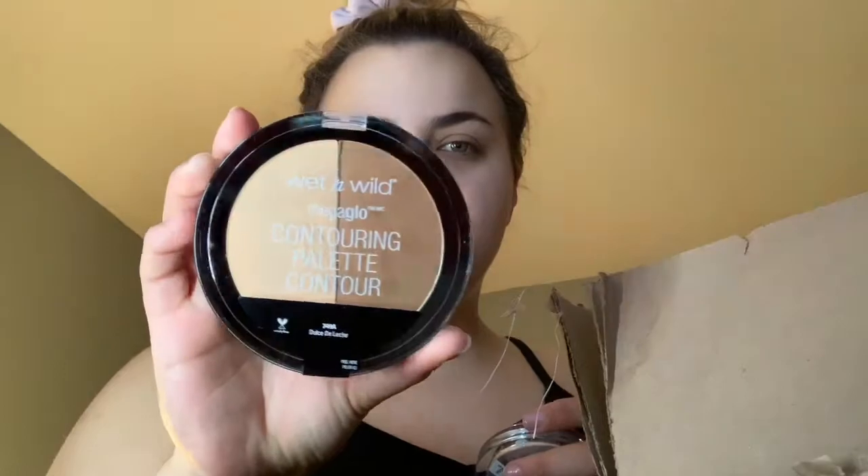I wanted to show you guys some stuff that I got from Ulta that David doesn't know about - basically just drugstore stuff and restocks. Before I even start my makeup, I grabbed the Wet and Wild pressed powder in Warm Light. I've had this a couple years ago and liked it, so I repurchased it as a face powder. I have a new Wet and Wild contouring palette, and Dulce de Leche which is one of the best bronzers I've ever used. I also got the Essence Pure Nude highlighter in Be My Highlight.